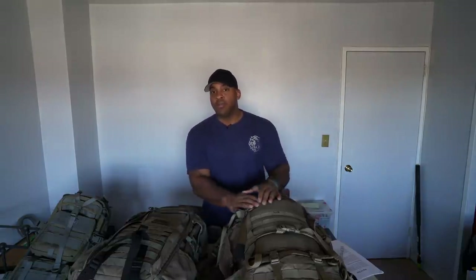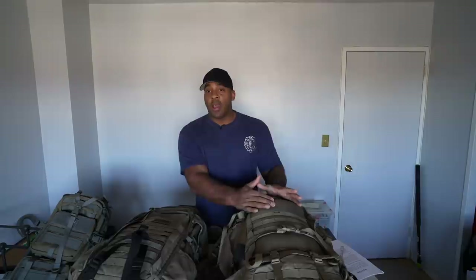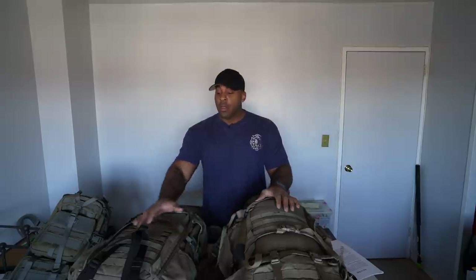Your bug out bag is an insurance policy — an added insurance policy. You prep for emergencies in your home as added insurance to make sure that you and your family survive. A bug out bag is the same thing. It's going to allow you to survive once you leave your home. What if you have to leave the area altogether because of a gas leak? You want your bug out bag to sustain you while you are on the road and getting away from that dangerous environment.